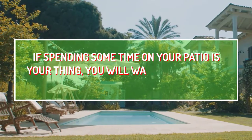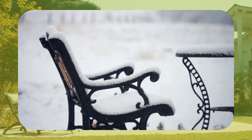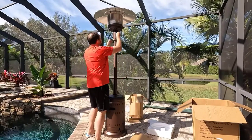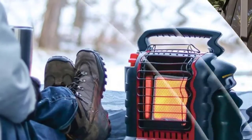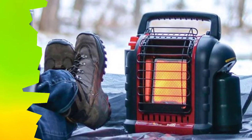If spending some time on your patio is your thing, you'll want to make your patio comfortable. And that's true if it's cold outside. The best patio heater will warm your patio to keep it comfortable. As a result, you'll enjoy al fresco dining, especially during cold weather.